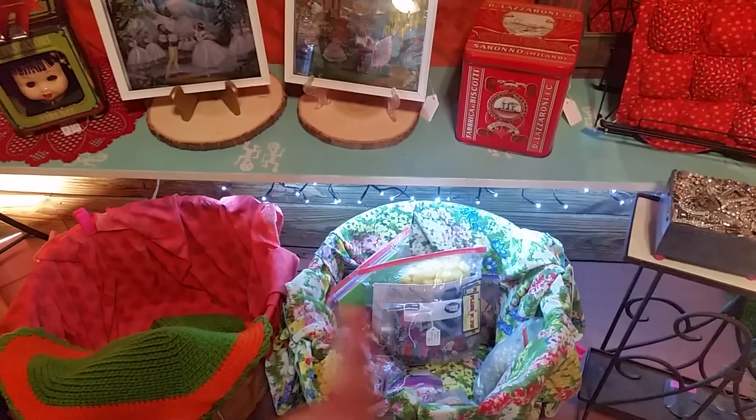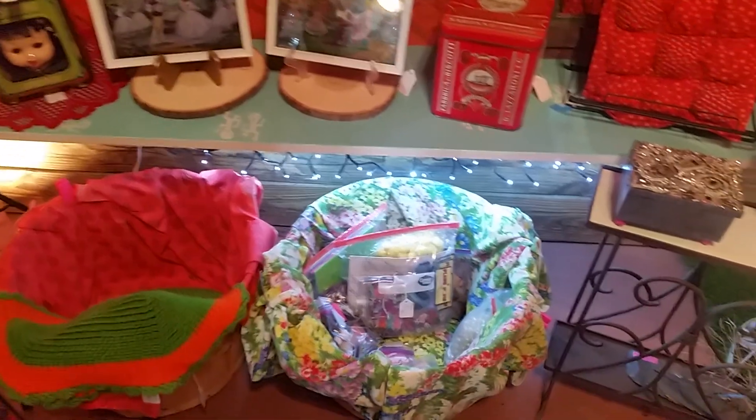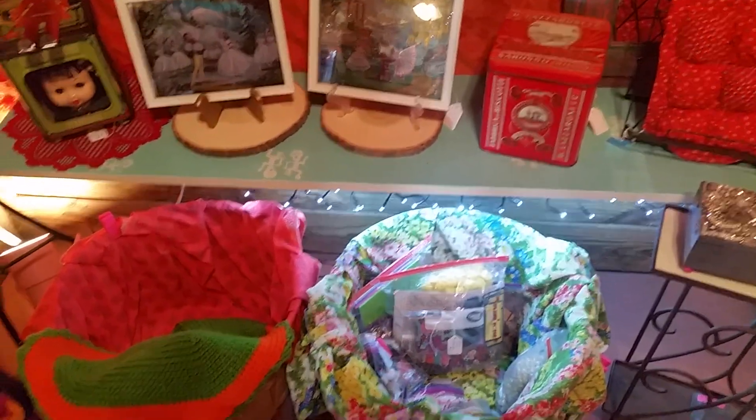She had stuff all in these baskets, and now they're more than half empty.